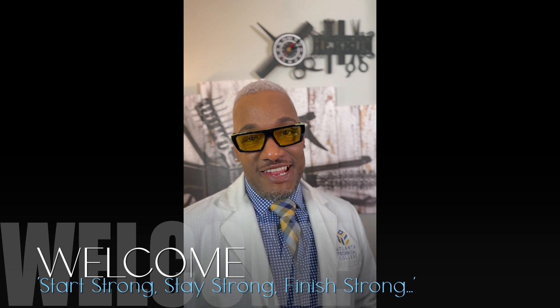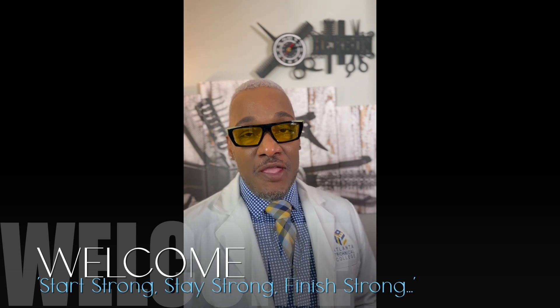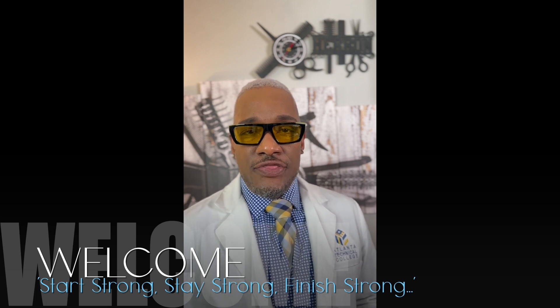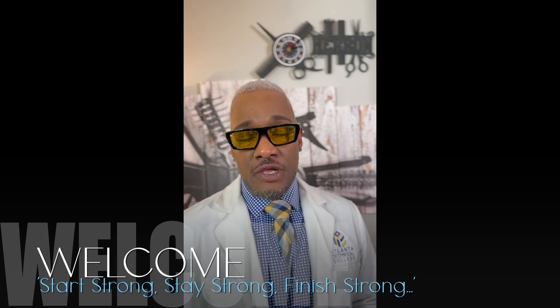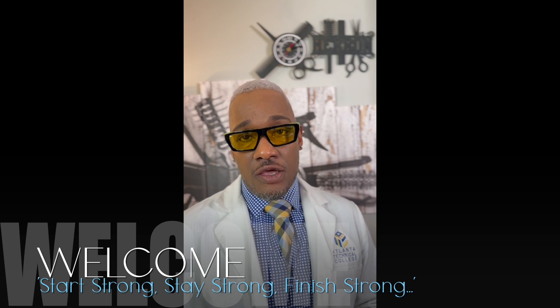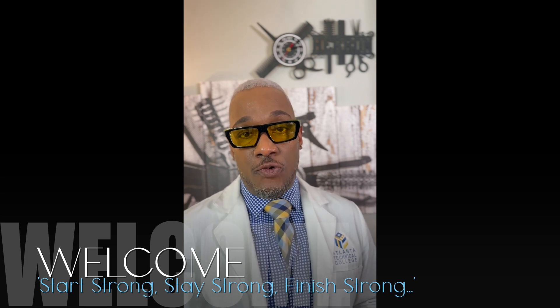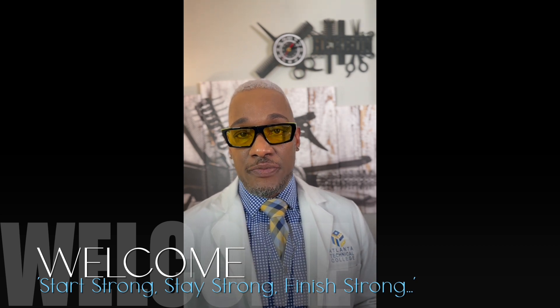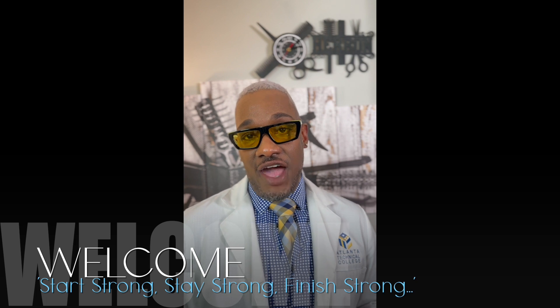It is a great day to succeed here at Atlanta Technical College, because behind every fierce fashionista and dapper DeWayne, there is a salon professional that enhances their beauty. And here at Atlanta Tech, we strive to transform lives through infection control principles and practices, hair care treatment, along with salon reality.